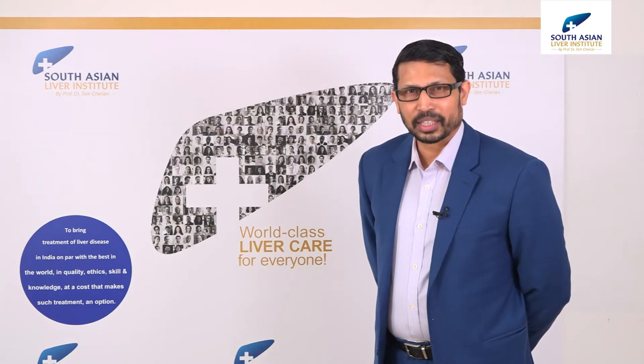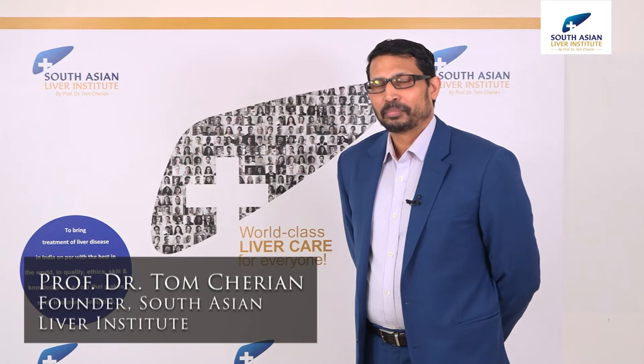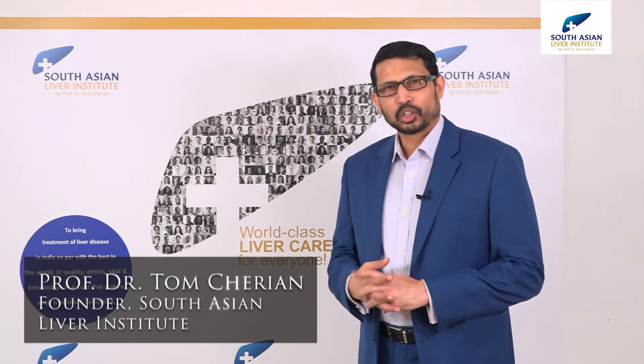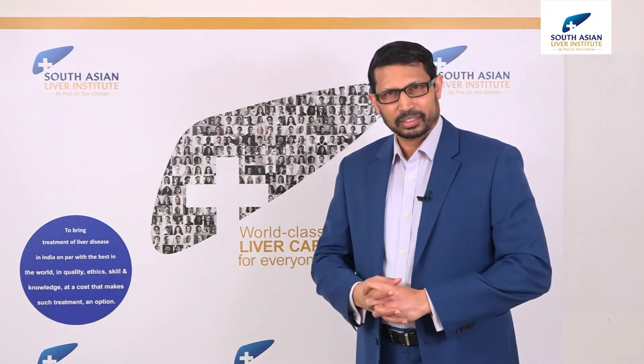Hello, my name is Thomas Cherian. I'm a liver specialist, more specifically a liver transplant surgeon. One of the things that always troubles me is the cost of my own treatment. I think, oh my gosh, if I needed a liver transplant, would I be able to afford it? And I wanted to try to explain to my patients as to why a liver transplant is so expensive.